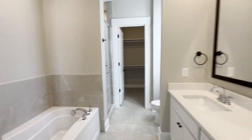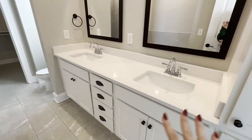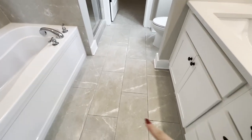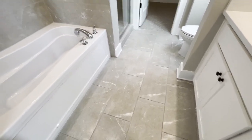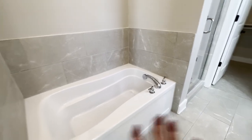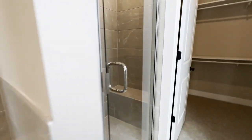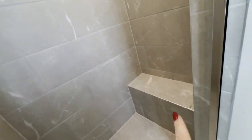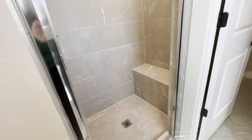The bathroom is huge. You've got the double vanity — this is ceramic tile, really nice feature. I love the gray with the white accent in it. Got a soaking tub. And the shower is true luxury — you've got a rain shower head, a body sprayer, and a bench. Everything that you need.